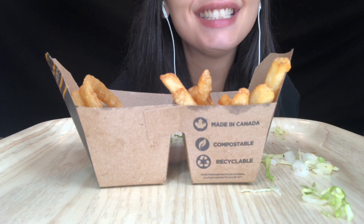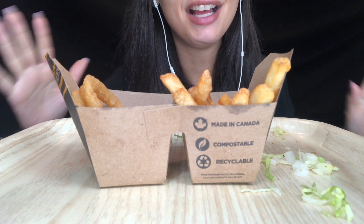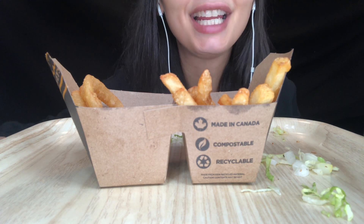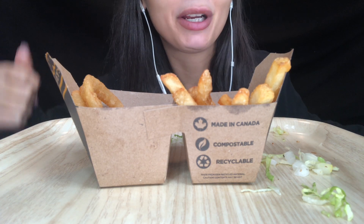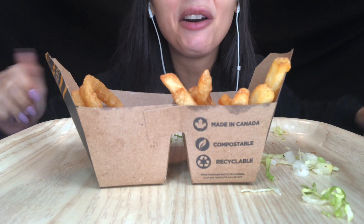All right guys, that was super super delicious. I love Harvey's — for those of you who have never tried it, if you make your way to Canada you gotta get some! Thank you guys so much for eating some Harvey's Angus burger, fries and onion rings with me, and I'll see you guys in another video. Ciao!